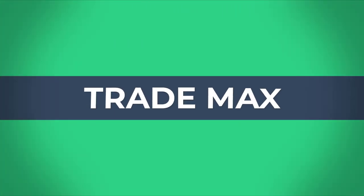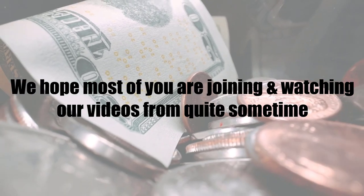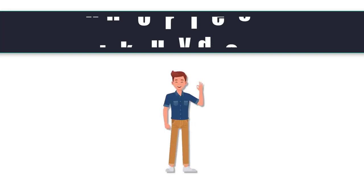Hi fellows, welcome back to the Forex Informer session of our channel TradeMax. We hope most of you are joining and watching our videos from quite some time. If you think our videos are good, please share them and don't forget to give us a thumbs up.